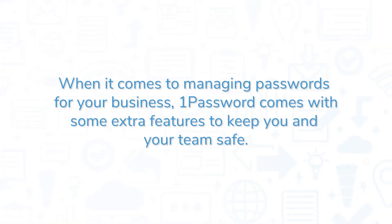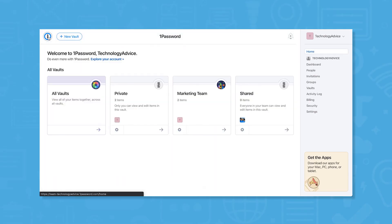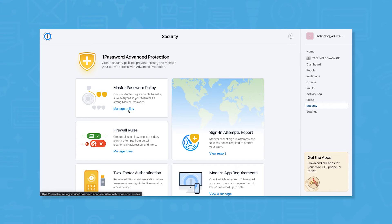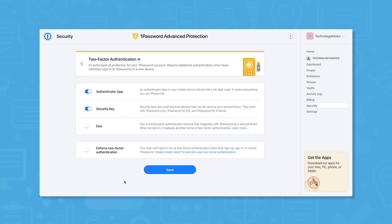When it comes to managing passwords for your business, 1Password comes with some extra features to keep you and your team safe. IT admins can create groups of users and get detailed breach alerts from Watchtower to let them know when certain users' information is exposed. Advanced Protection lets you set and enforce security policies, including policies for master password creation, firewall and two-factor authentication requirements, in addition to alerts about unauthorized login attempts on any of your team members' accounts.